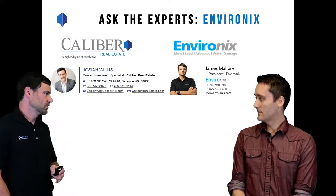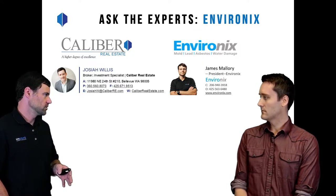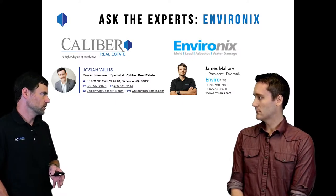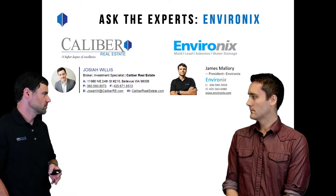I run Environix. We're an indoor environmental testing and cleanup company. Our main specialties are mold, lead, and asbestos — basically anything that goes wrong inside of a house or building. We've been at this for about 16 years now and do around 2,000 inspections a year.